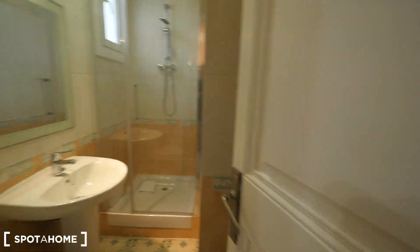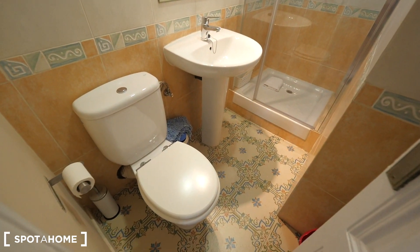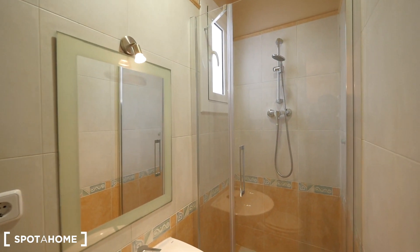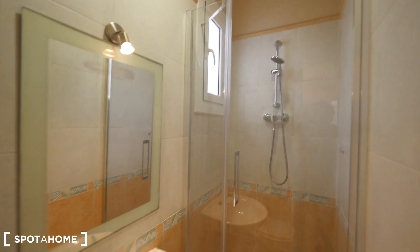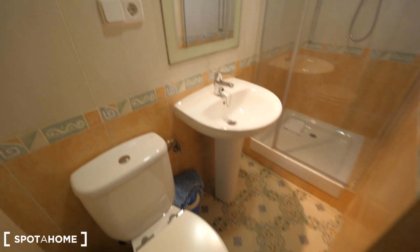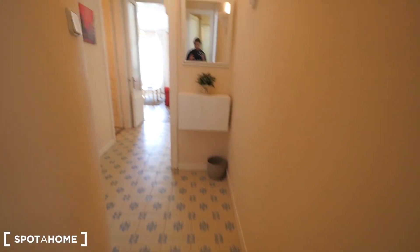Just next to the kitchen we have a small bathroom. Here is the toilet, nice floor, nice decoration, a sink, and the shower at the end with a full screen. There's a small window to the internal patio. There's a closet here to put all the bath stuff.